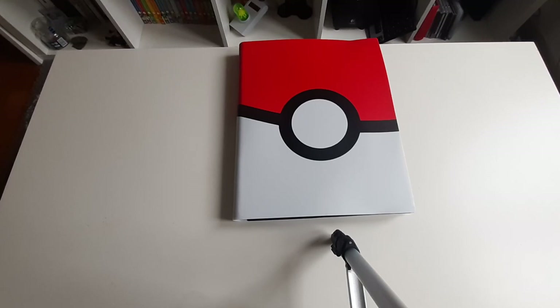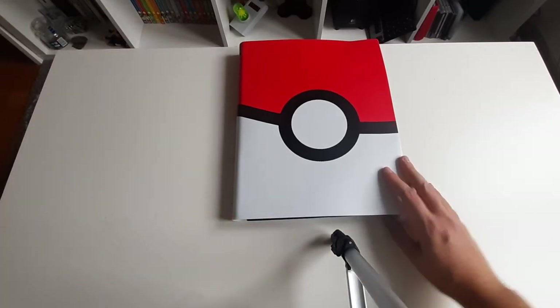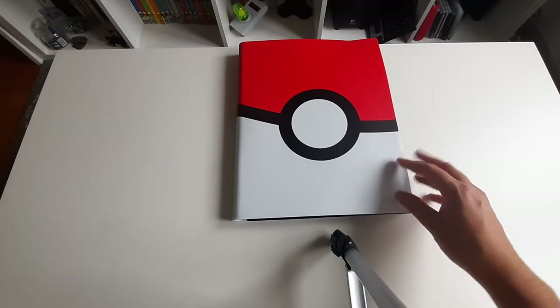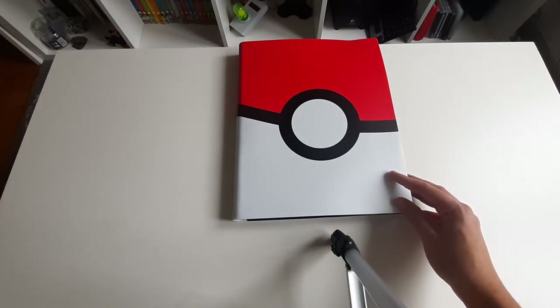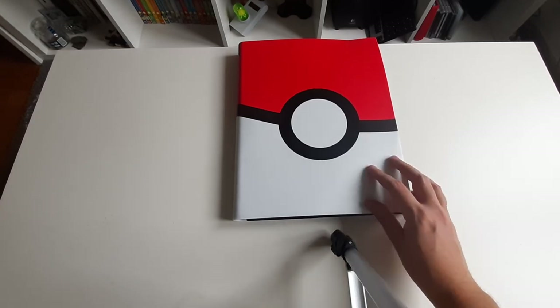Hello everyone and welcome to another video where I'm showing my big Pokémon binder collection. We've covered the first two generations of Pokémon, and after that my amount of species and cards declines considerably. So in this binder I will have Generation 3 Pokémon, which I still grew up with and played with a lot and collected. But also Generation 4 and 5 I think will be in this binder.